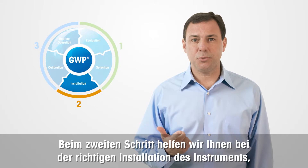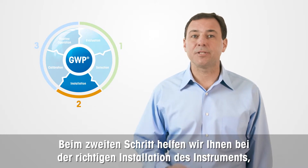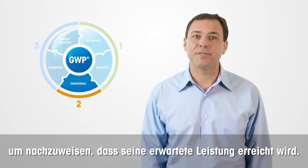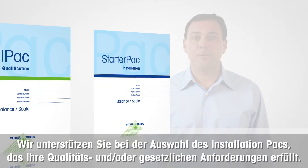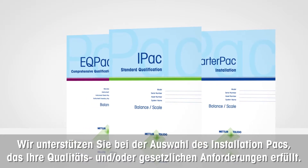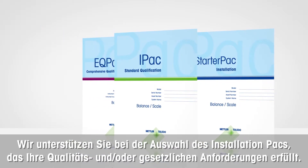In step number two, we assist you with proper installation of that instrument to prove that its expected performance is achieved. We will help you choose the installation pack that fulfills your quality and regulatory requirements.